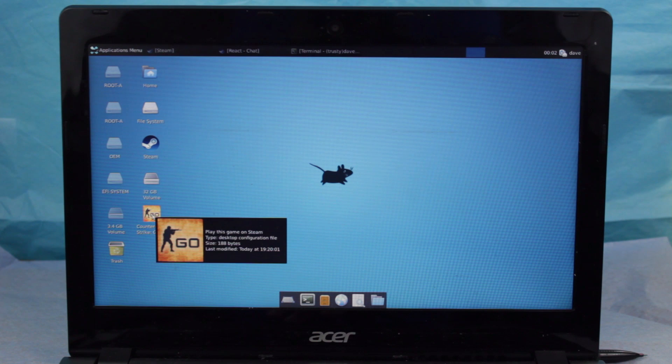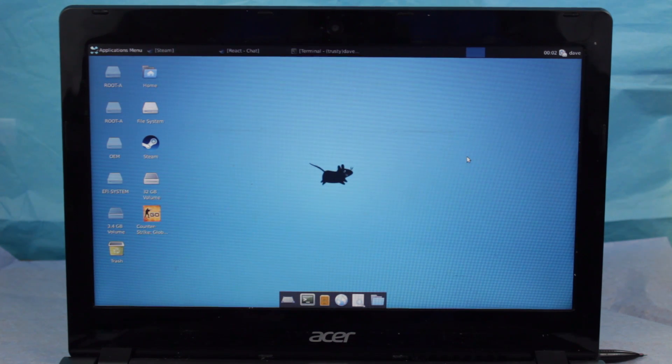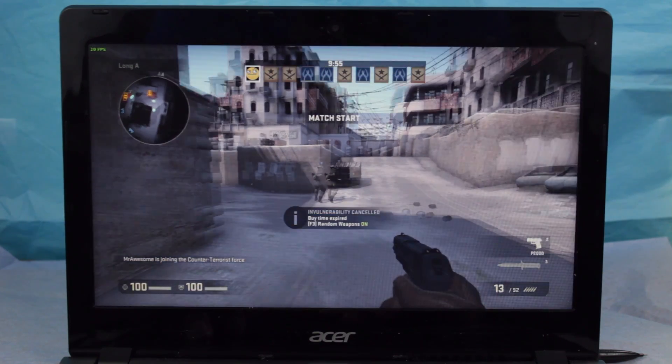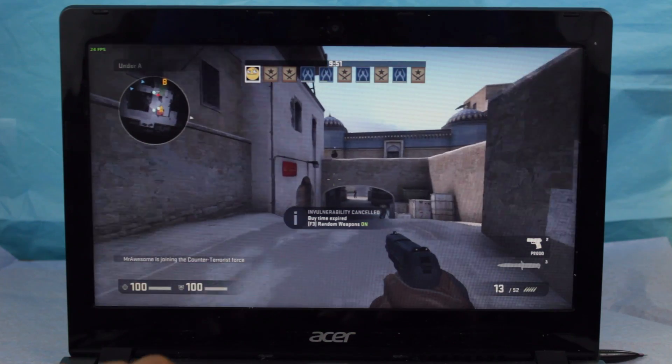Yo guys! So if you're wondering what you can do with Linux on your Chromebook, one possibility is to play CSGO. Since CSGO is Linux compatible, you can easily install it to an x86 Chromebook running Linux.